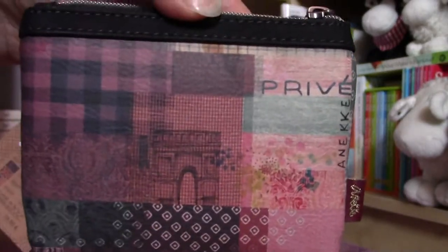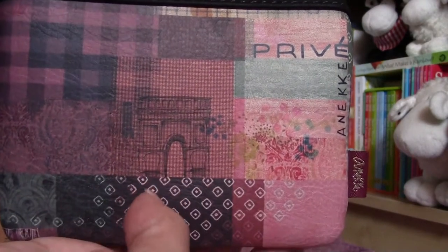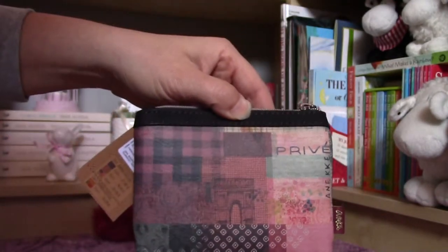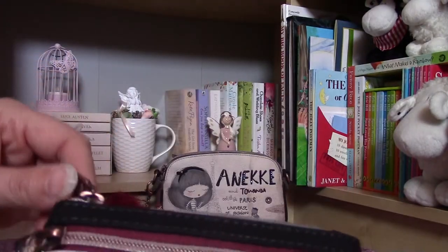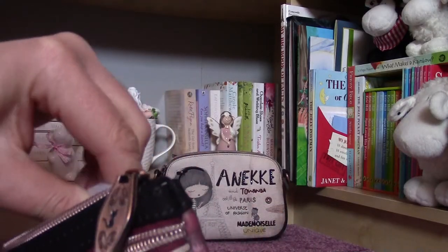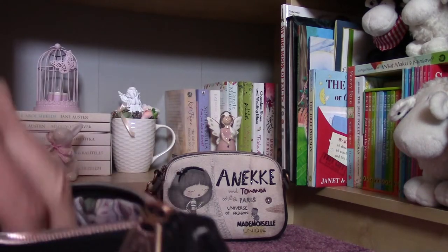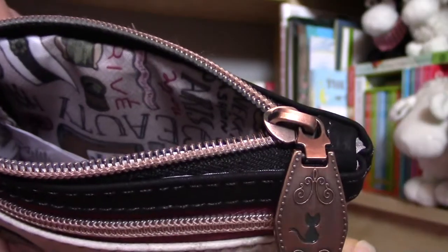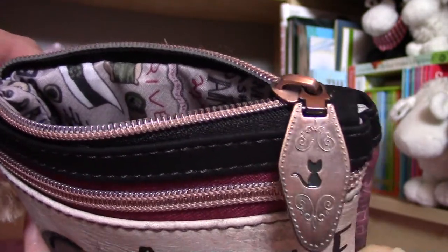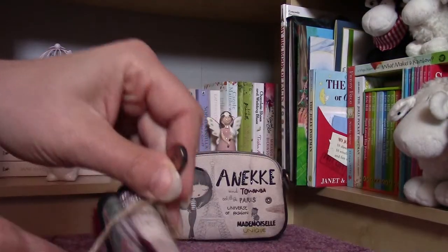This is the back, and it's not the same design as the front. Here we can see another building — I only know the name in Hungarian, but it's so pretty. Inside you can see another type of material. First I have to remove the packaging because they always come with very safe and good packaging with these purses.